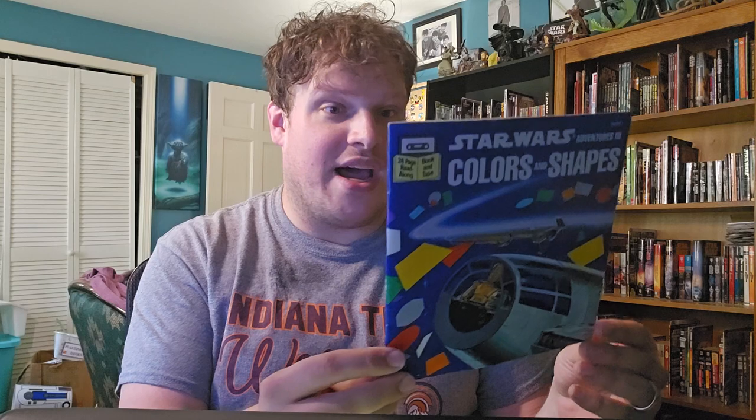So pretend we're back in our early days of this show, back in 1984, and we're talking about Star Wars Adventures in Colors and Shapes. This is an adventure in learning fun that came with a cassette, and it would teach kids about shapes and colors.